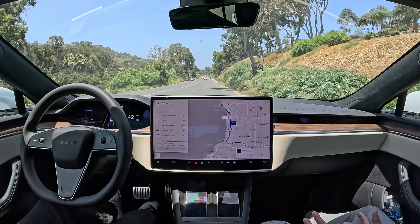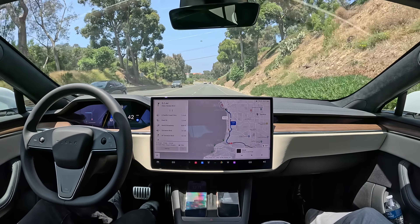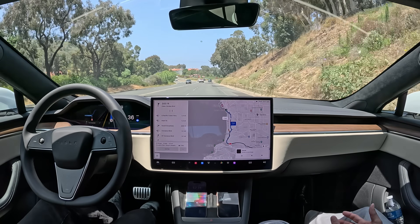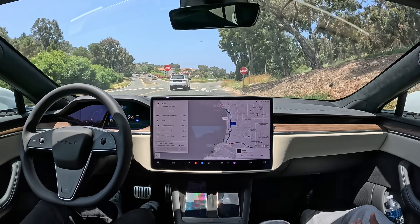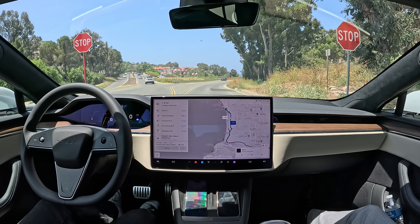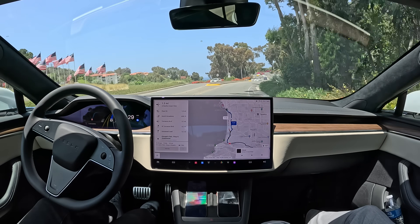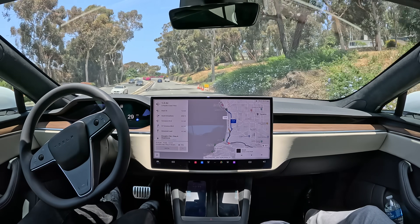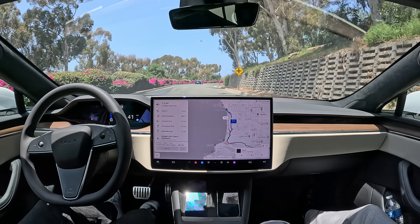Metro trains at airports drive by themselves without any driver and don't really have a front or a back. So are you expecting something similar when Tesla rolls out cars without steering wheels or brakes or accelerators — that the front and back might look the same? It could be. Cruise Origin, Souks — they all have designs for a driverless vehicle with no front or back, so instead of doing a three-point turn, you just start moving the other direction.